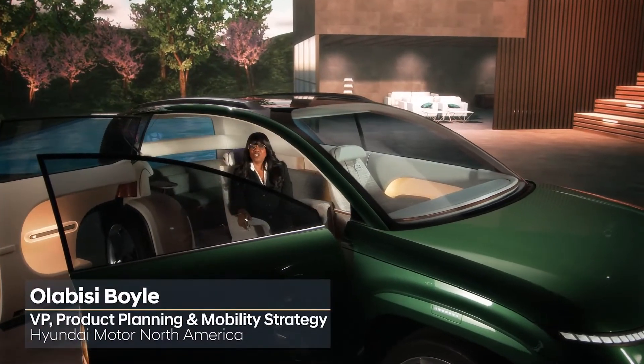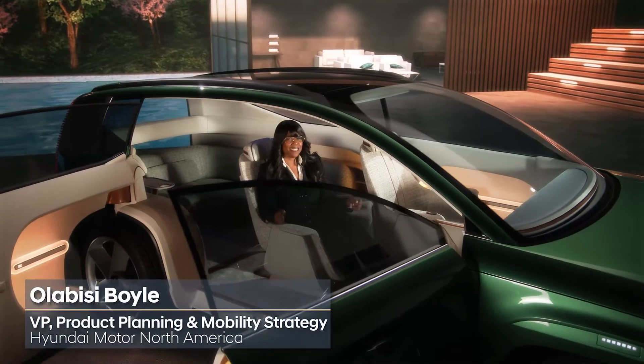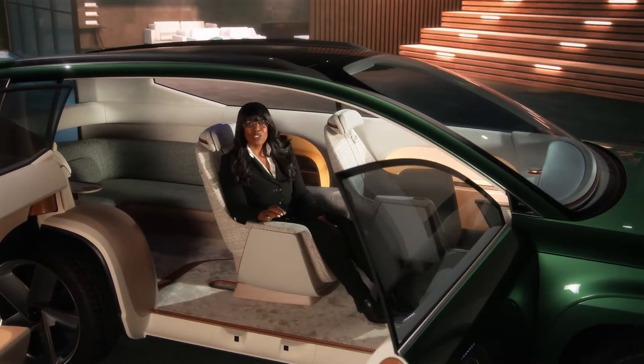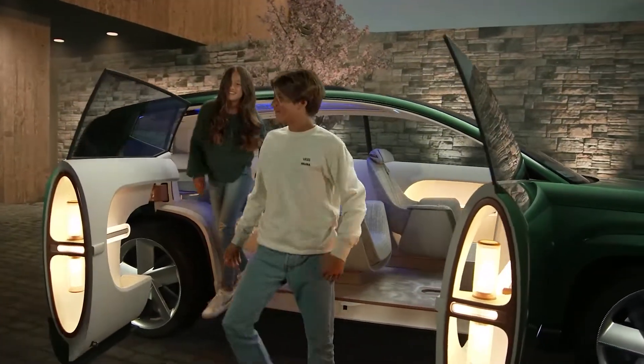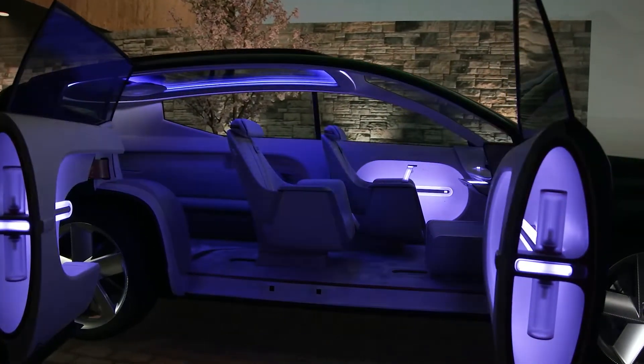The advanced features of the 7 concept almost seem like science fiction compared to a traditional SUV. That's because we always dream big at Hyundai Motor, unleashing our imaginations to solve the problems our customers face today while also anticipating their future needs.